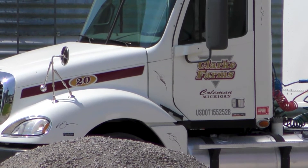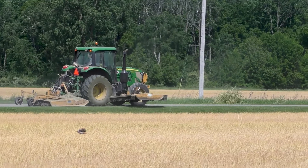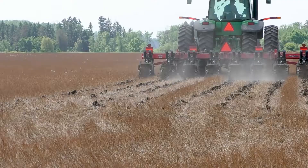I'm Nathan Clark. I'm from Komen, Michigan. We farm about 2,000 acres in Northwest Midland County, Northeast Isabella County. We farm corn, soybeans, black beans, and pickles. I farm here with my dad and my brother.